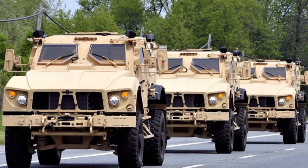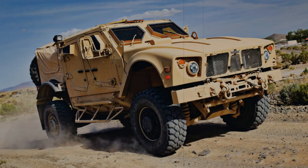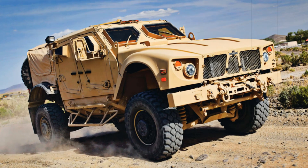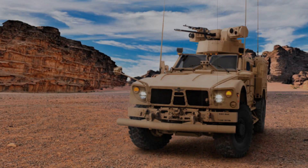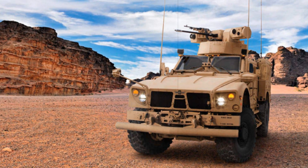In terms of weaponry, the Oshkosh MATV can be fitted with various systems, including remotely operated weapon stations with 7.62mm or 12.7mm machine guns, as well as automatic grenade launchers. This makes the vehicle not just a means of transport but also a fully capable combat unit.